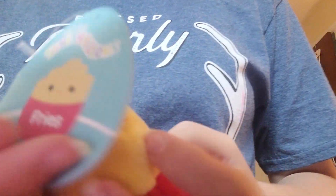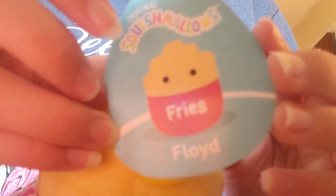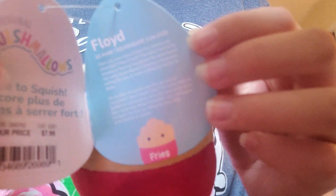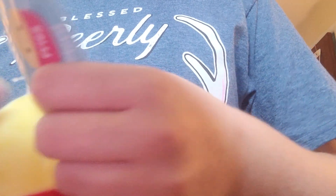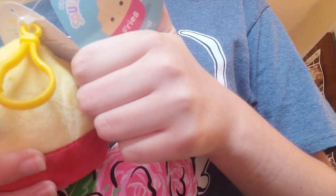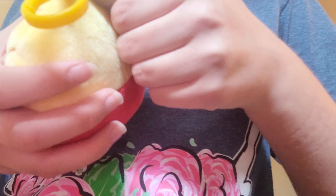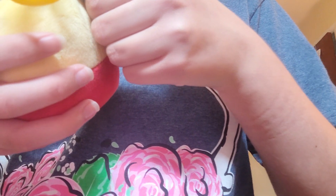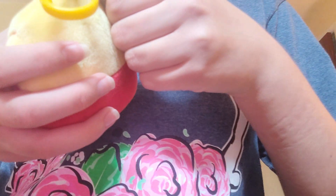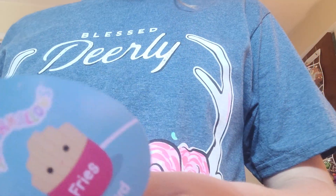And next up, we have Floyd the Fries. His story is: have you ever met a French fry that loved adventure? Meet Floyd. The salty French fry dreams of leaving the kitchen for adventures he's only heard about — claiming mountains, sailing the sea, or even visiting his family in Idaho.